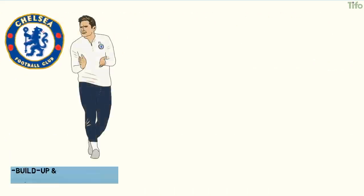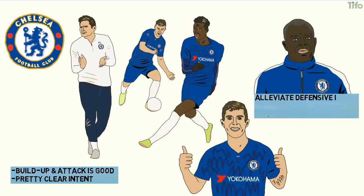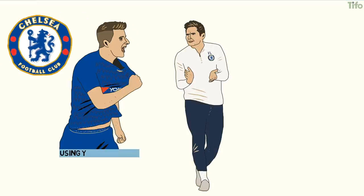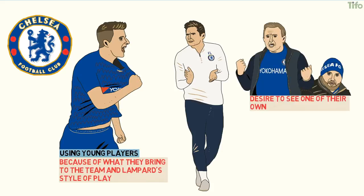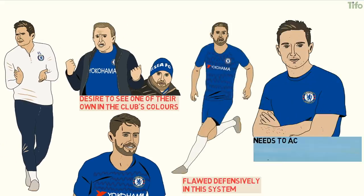Lampard's style in build-up and attack is good, and there's a pretty clear intent with some exciting attacking players. Kante will alleviate some of the defensive issues simply by being the best in the world at his role, while the other players will adapt and learn. The use of Mount is not to be underestimated either — it shows not only that Lampard is willing to use young players, but is doing so because of what they bring to the team and his style of play, not simply pandering to the crowd's desire to see one of their own. But Jorginho is still flawed defensively in this system, and Lampard needs to achieve a balance between his preferred style and how the team need to defend. If he can continue to coax attacking intent from his team while introducing more youngsters and tightening Chelsea's defensive shape, he could prove a good appointment — but currently, it's a big if.